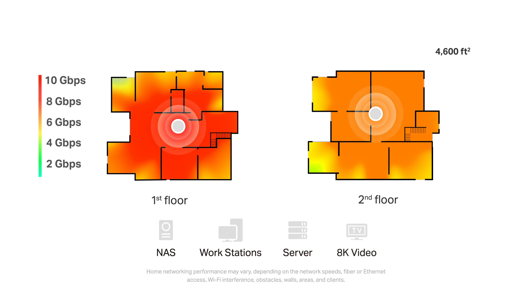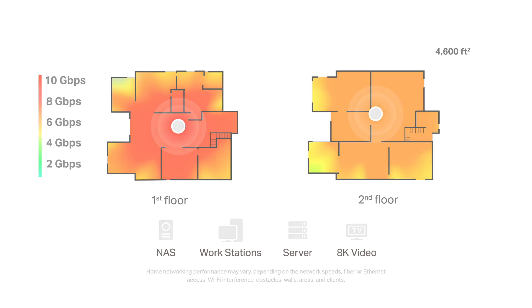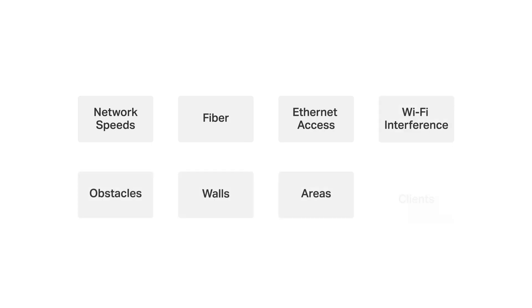This was just one test of our whole-home Wi-Fi 7 system's coverage. Home networking performance may vary depending on network speeds, fiber or Ethernet access, Wi-Fi interference, obstacles, walls, areas, and clients. If your house's interior contains brick, concrete, or metal panels, the wireless performance might not be as good as the one we tested.